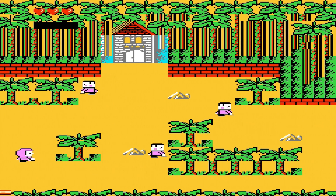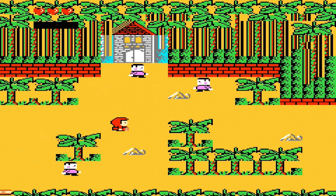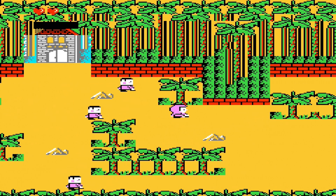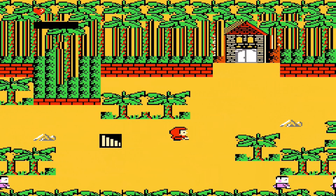Little Red Hood — not to get it mixed up with the children's novel — is an unlicensed, unfinished, top-down, side-scrolling video game developed by Joey Van Satchen, published by Hez Interactive, that was unofficially released for the Nintendo Entertainment System in 1989.